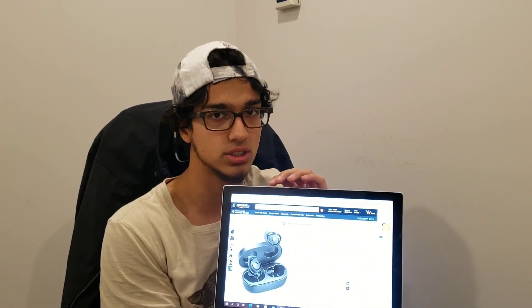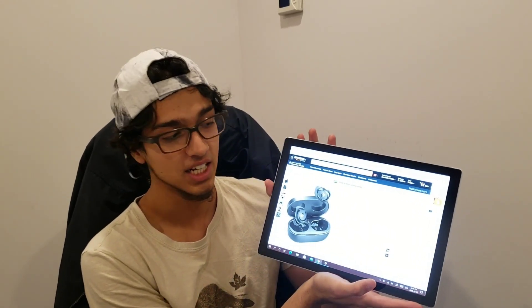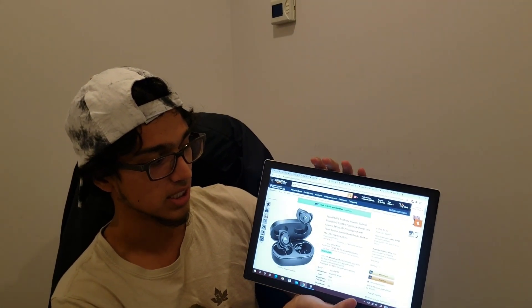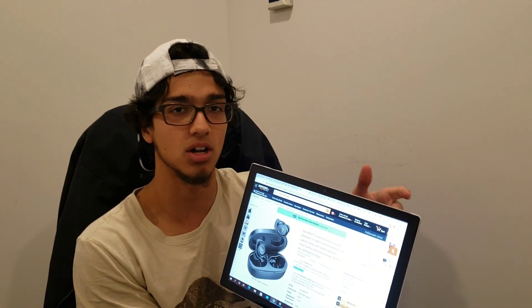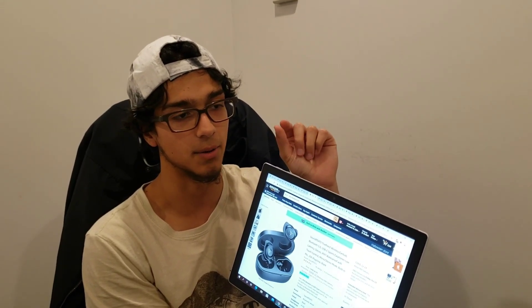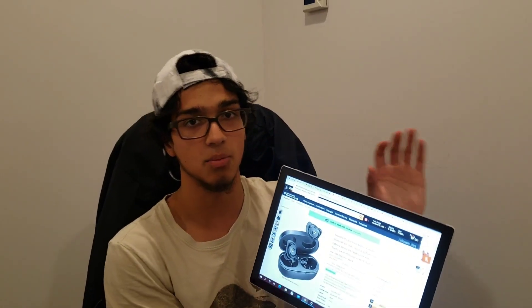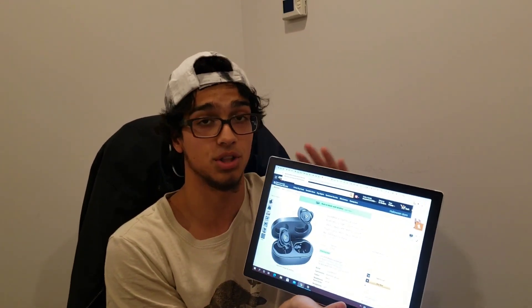Next we have TWS headphones. You guys might remember my Soundpeats review — those headphones were amazing and they're still going strong to this day for only around 50 bucks. So these are a successor to those: the Soundpeats True Free wireless earbuds. They have actual dynamic drivers inside the earphone to make the sound more clear and better. These ones have 20-hour playtime and they're on sale for $32, which is a $10 saving. Still worth it for 32 bucks — I guarantee these headphones will last you a long time.